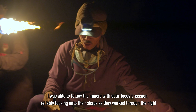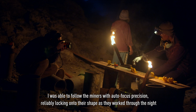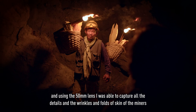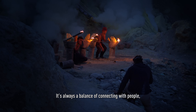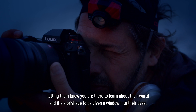I was able to follow the miners with autofocus precision, reliably locking onto their shape as they work through the night. And using the 50mm lens, I was able to capture all the detail in the wrinkles and folds of the skin of the miners, so pronounced after years of working under the most challenging of elements. It's always a balance of connecting with people, letting them know you were there to learn about their world, and it's a privilege to be given a window into their lives.